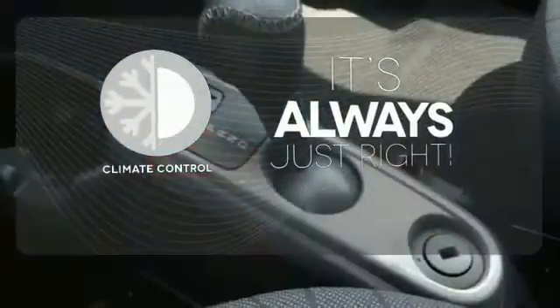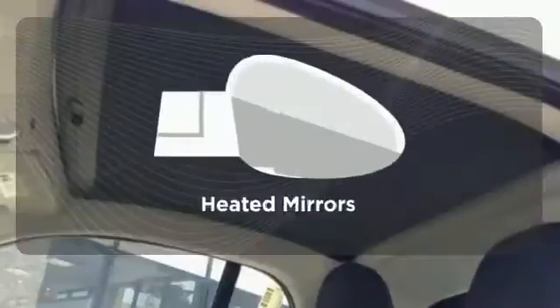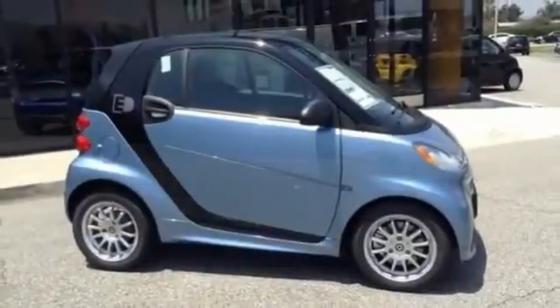Set it and forget it with the climate control. Never feel lost again with the navigation system. Heated mirrors improve visibility in frosty weather. Cruise in for a test drive today and experience what you've been missing.